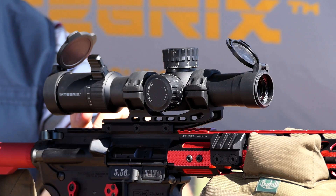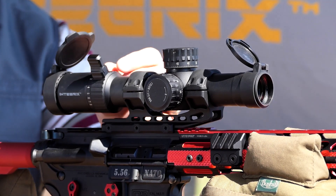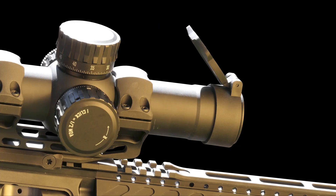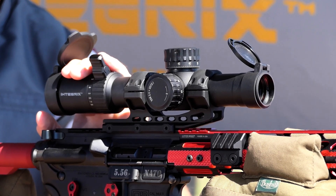One standout in the Integrix line is the IX8 1-8x28 first focal plane scope. This scope is a force to be reckoned with, designed to redefine optical performance for 1 to 8x LPVO scopes. With its superior quality, striking clarity and wide-angle field of view, the IX8 delivers a higher definition image quality that will leave you breathless.